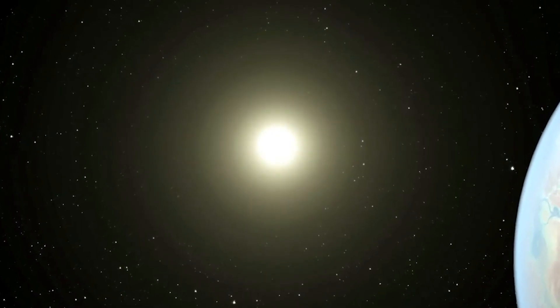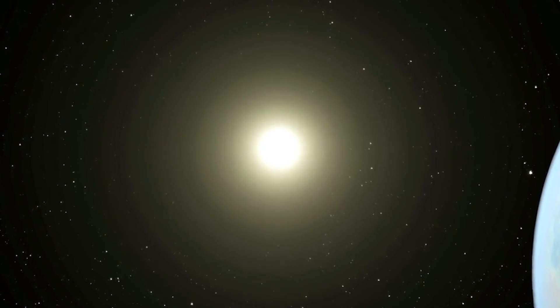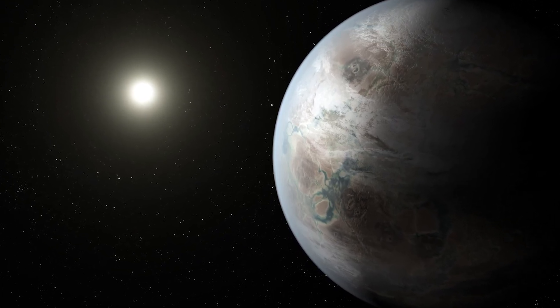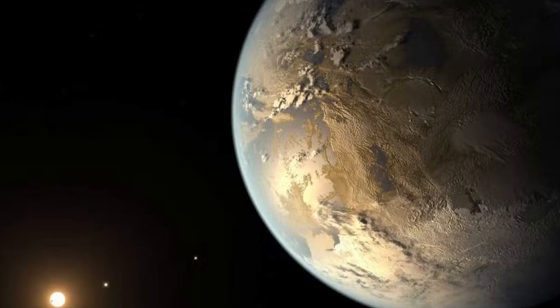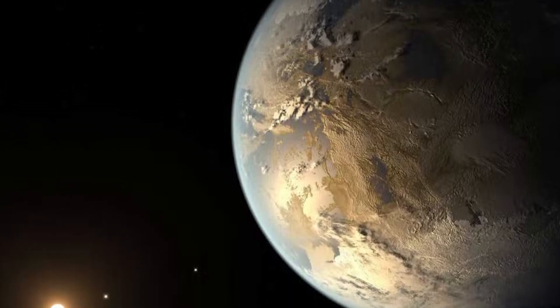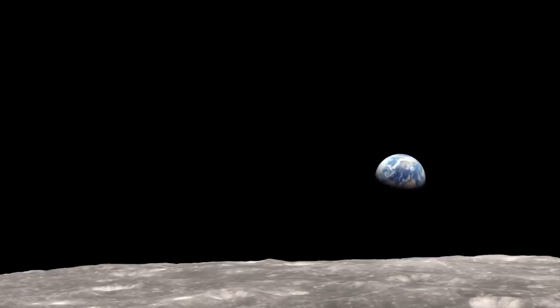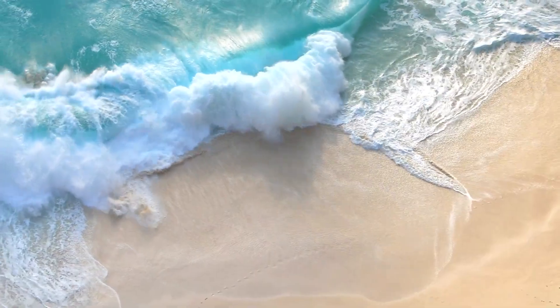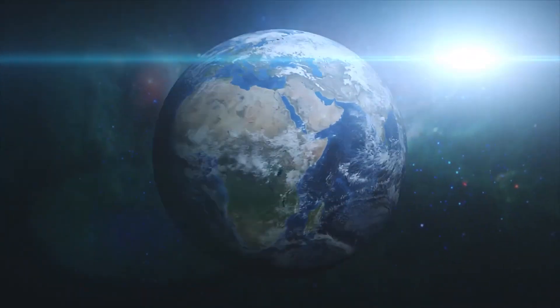The exoplanet is not tidally locked with its parent star. This means the gravitational interaction between the exoplanet and the parent star is only the conventional pull that puts the planet into a permanent orbit. This relation can be understood with the analogy of the Moon and the Earth — the tidal locking between the two causes sea wave formation on Earth, where the gravitational pull of the Moon acts on the surface of our oceans.